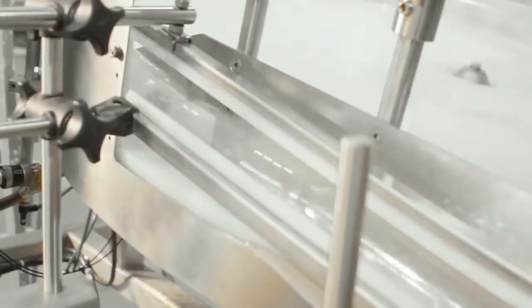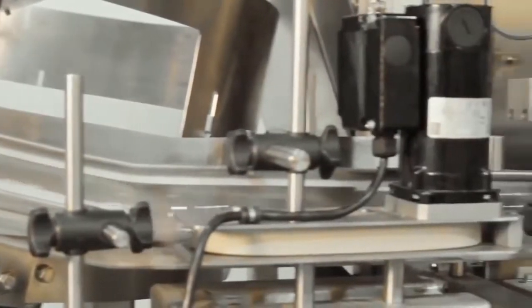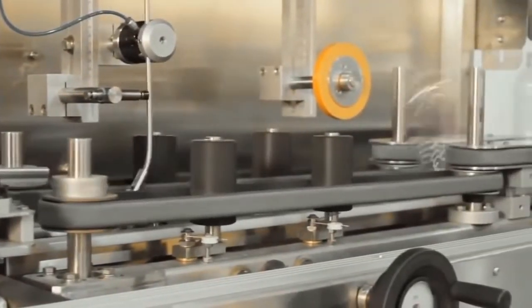The bottling process can produce 400,000 liters per day in one-liter bottles, or 800,000 liters per day in half-liter bottles, or in other sizes on demand.